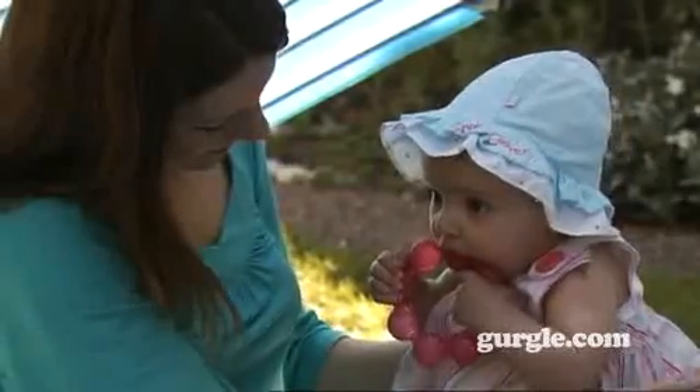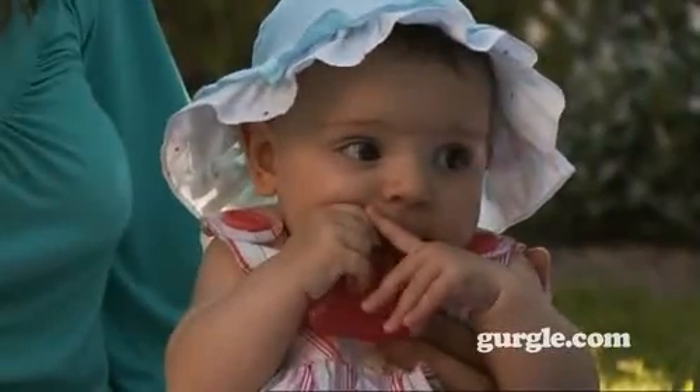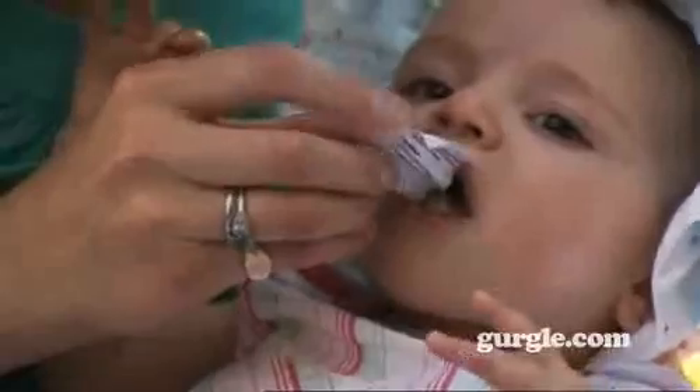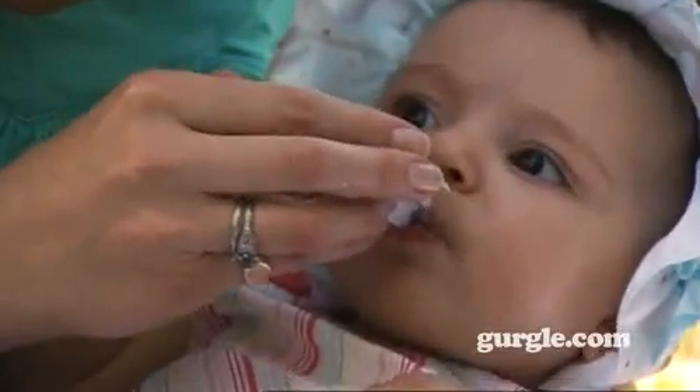Different types of teething aids are available, from the simple plastic teething ring to teethers filled with gel, which can be cooled in the fridge to ease painful gums. Gels which you rub onto babies' gums can also help ease the pain, and homeopathic granules or powders can also bring relief for your teething baby.